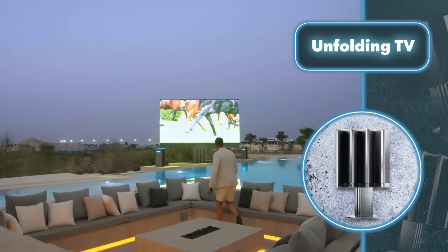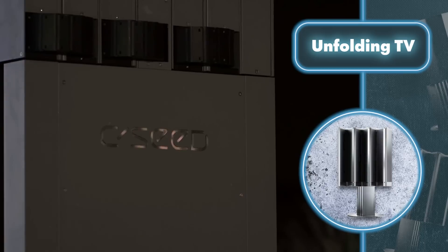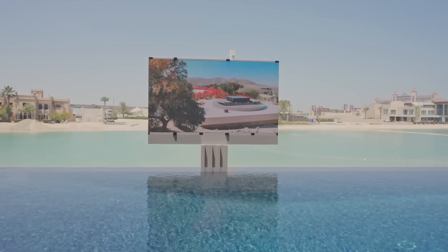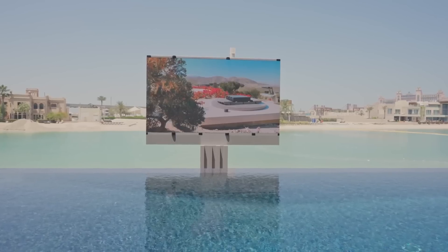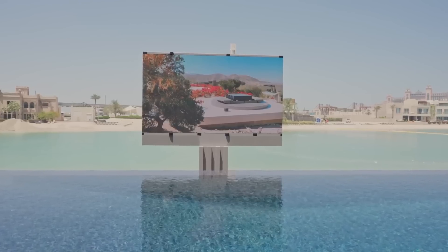The display itself provides a high level of flexibility, allowing for easy rotation of 90 degrees to either the left or right, or a full 180-degree rotation to one side. When not in use, a simple press of a button smoothly hides the TV back into its compartment.